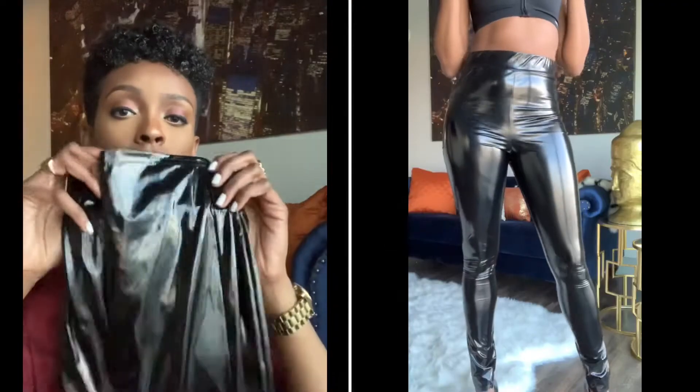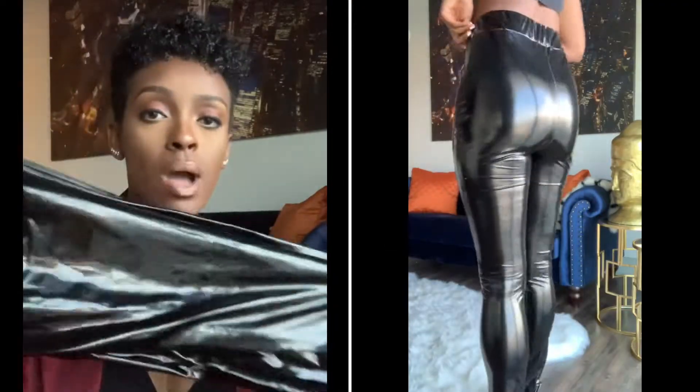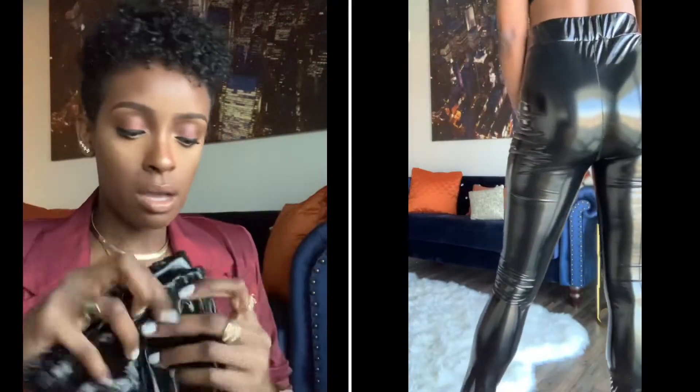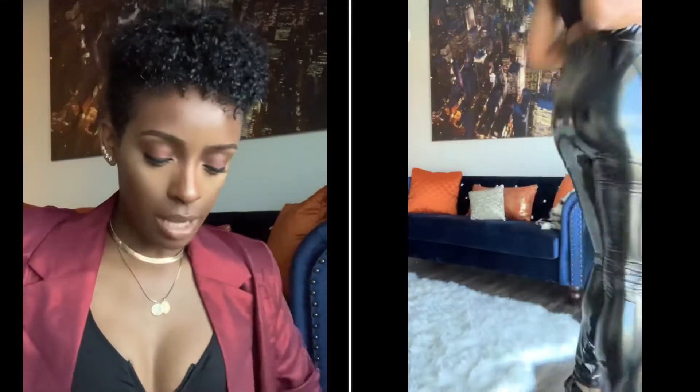The next item I have are these — the same as the line leggings but in black. I got these in a size 6, and these fit perfect. They fit so good. They're long again. I wore these already; I love them. I got so many colors.